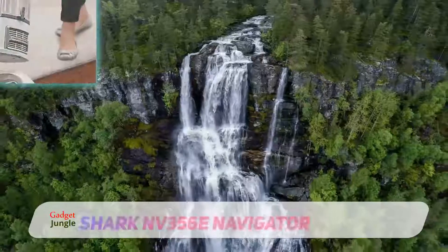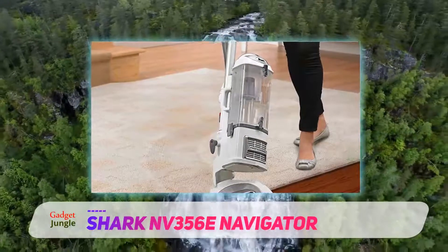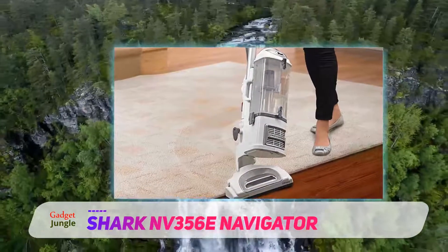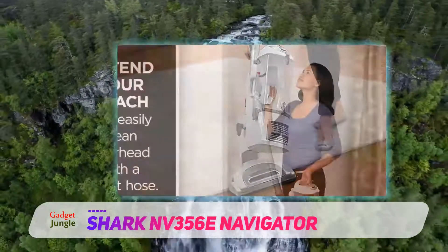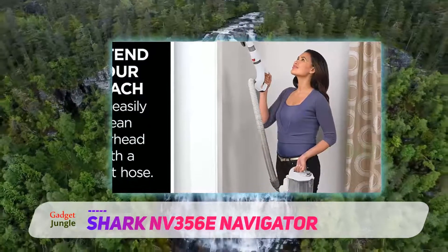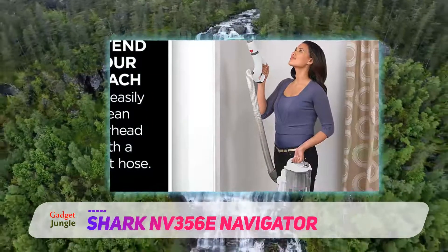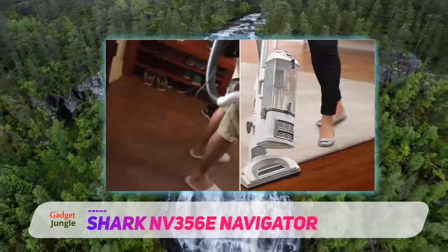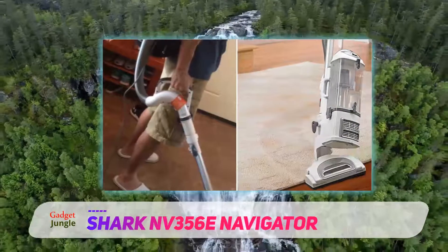Shark Navigator V356E Navigator — powerful, lightweight, and a great value overall. The Shark Navigator Lift-Away Professional claims the top spot for vacuum cleaners and is ideal for most families. What's great about this model is that it's easy to assemble and use, plus it maintains powerful suction whether you're using it on carpet or bare floors.